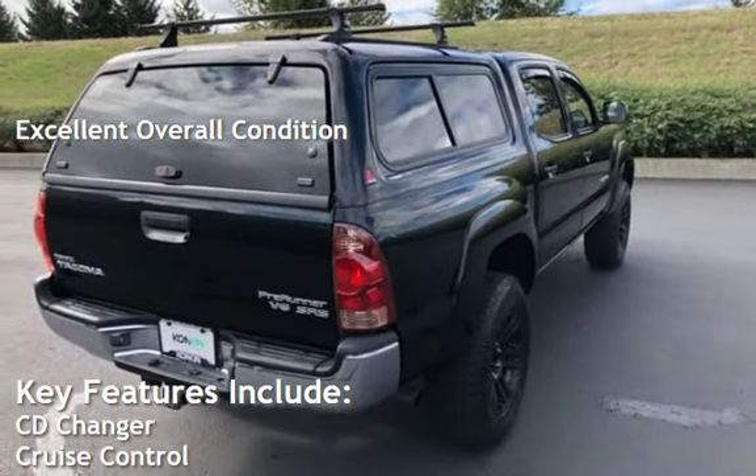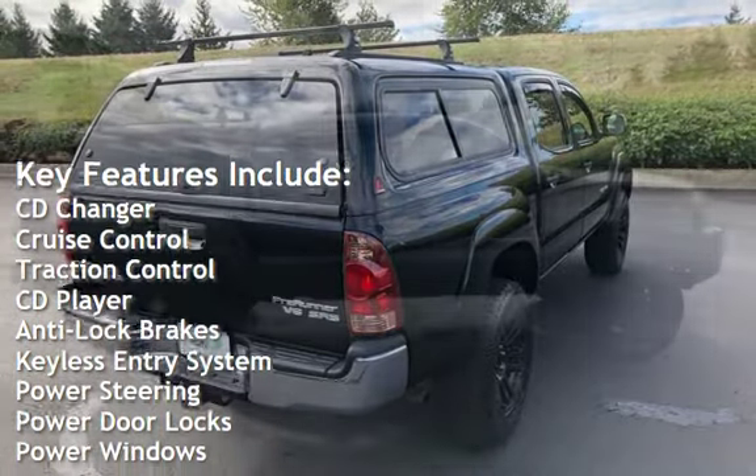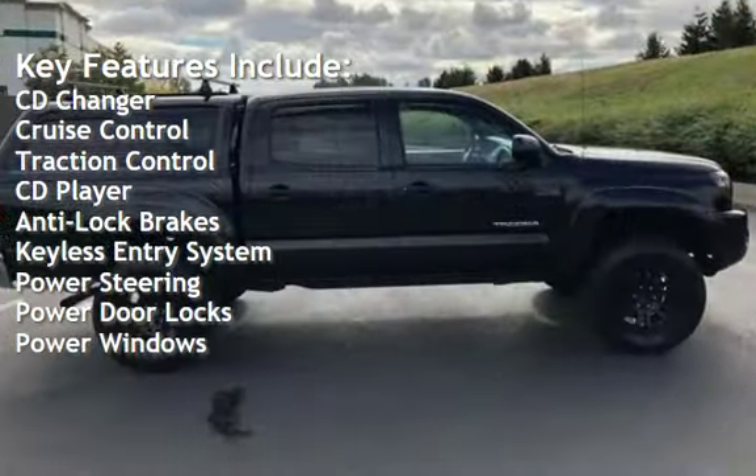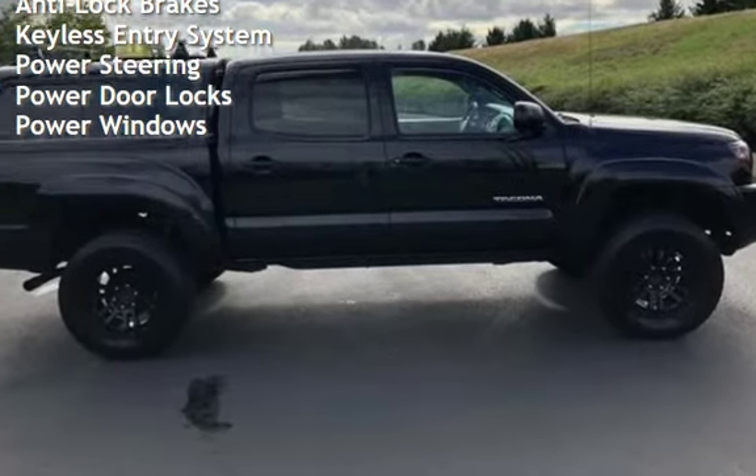Key features include CD changer, cruise control, traction control, CD player, anti-lock brakes, keyless entry, power steering, power door locks, and power windows.